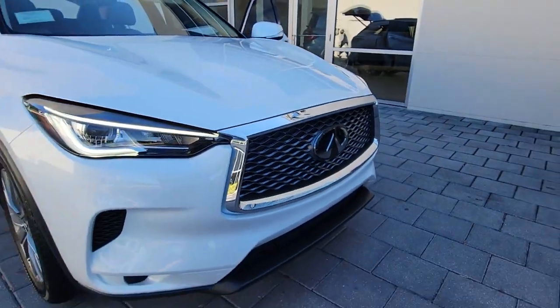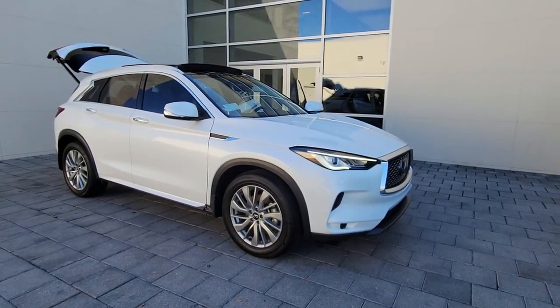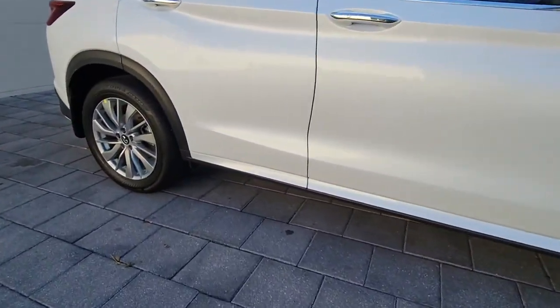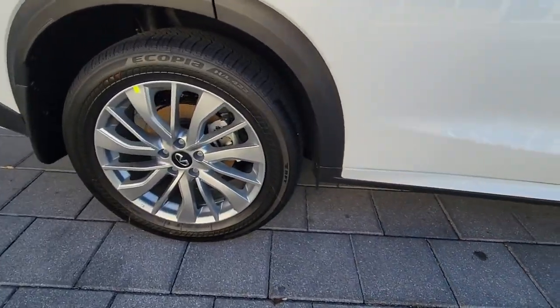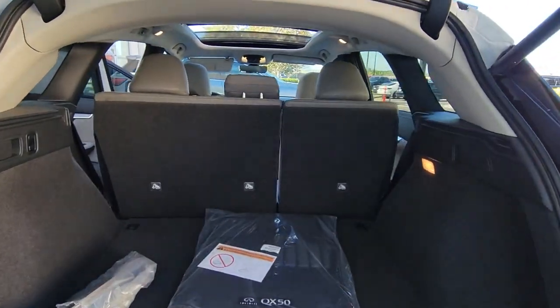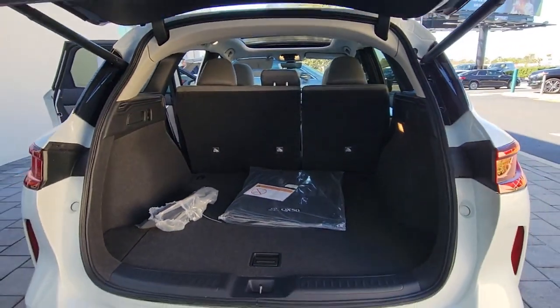Take a moment to check out the 2023 Infiniti QX50. Here's a spacious and luxurious QX50. This premium SUV wows and delights with a serenely quiet, exquisitely appointed cabin, driver assist safety features, and smooth powerful performance. These are just some of the great options this vehicle comes with.